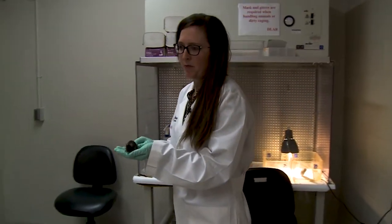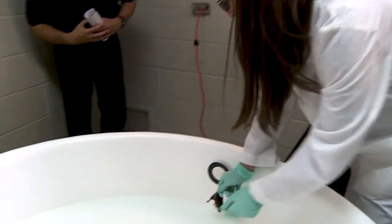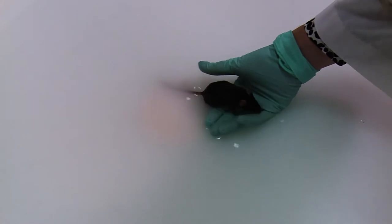Okay, so this mouse is 18 months old and has not been treated with rapamycin. We put him in facing the wall. You can see he had a little bit of trouble finding the platform.